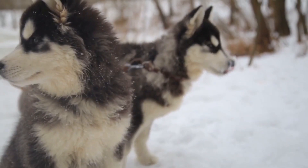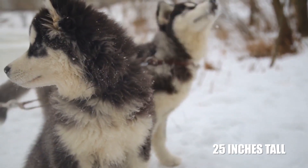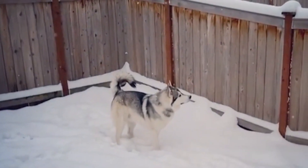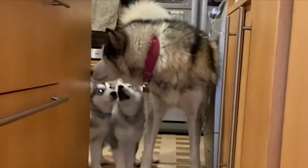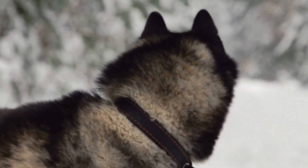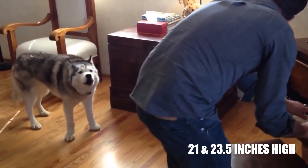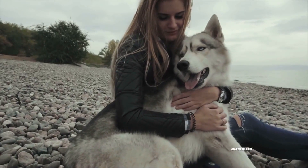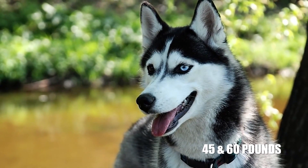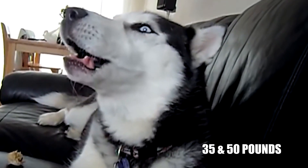Size. Male Alaskan Malamutes are 25 inches tall whereas females are 23 inches tall. Males of this breed weigh around 85 pounds and females weigh around 75 pounds. An average male Siberian Husky stands between 21 and 23.5 inches high, while females average 20 to 22 inches. The male weighs between 45 and 60 pounds and the female 35 to 50 pounds.